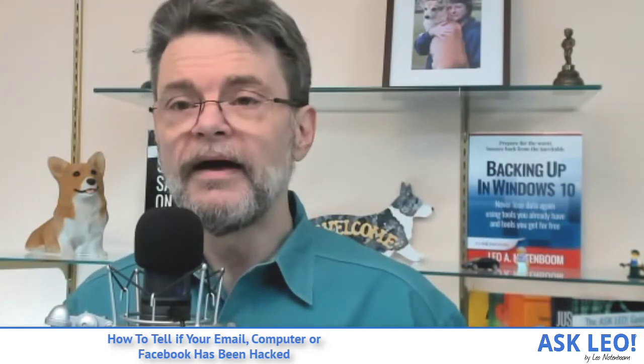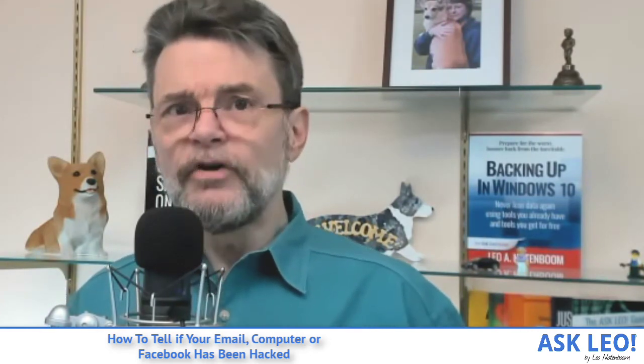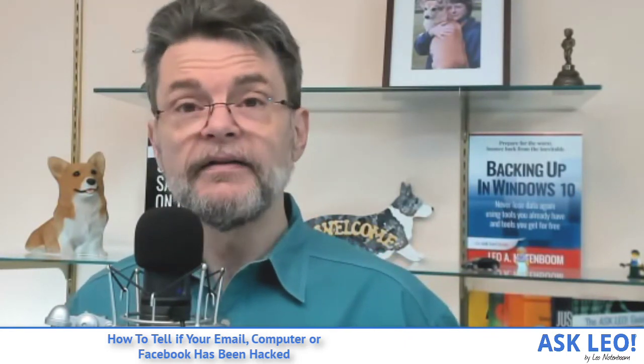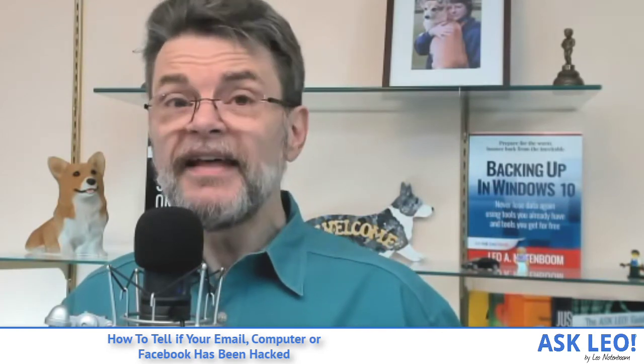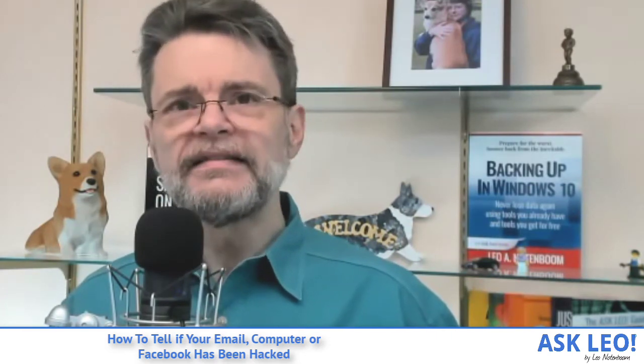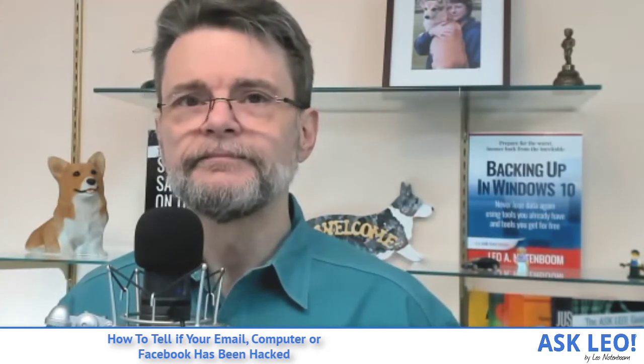Hackers are sneaky though — sometimes they'll purposely leave the password unchanged to delay your discovery of the problem. The longer you don't realize it, the longer they can do whatever they're doing. As you can tell, unless your password's been changed, it can be very difficult to tell that you've been hacked at all. If that's happened to you, I'd be interested in learning how you figured it out — what tipped you off, what made you suspicious. Leave a comment below with your experience, or visit askleo.com/3414 to visit links related to this article. I'm Leo Notenboom, thanks for watching.